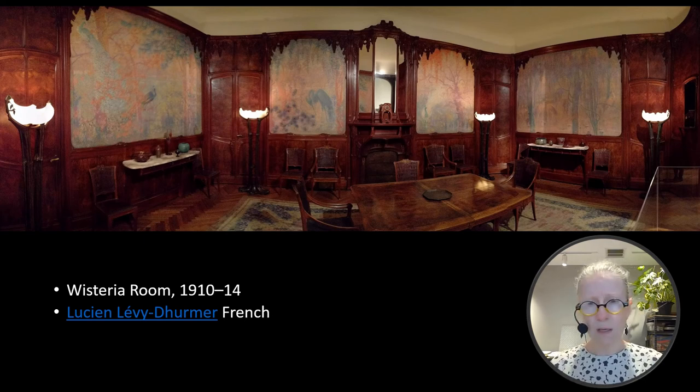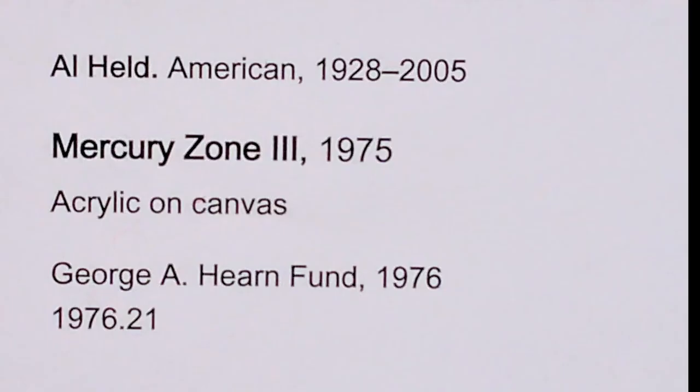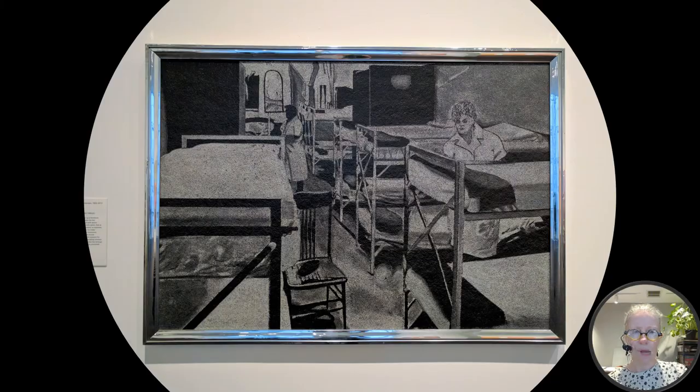I must have had something for monochromatic works on this trip because I have quite a few of them. What's really interesting about this one is the way it's framed — it has a polished chrome frame which reflects all the color happening around it, and then the image is just monochromatic black and white. I think it's terribly interesting. Also think about the fact that the beds are made of metal — I don't think they're this shiny, but it's just an interesting concept.